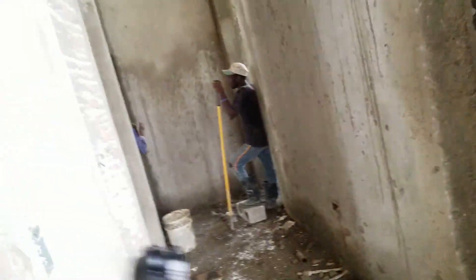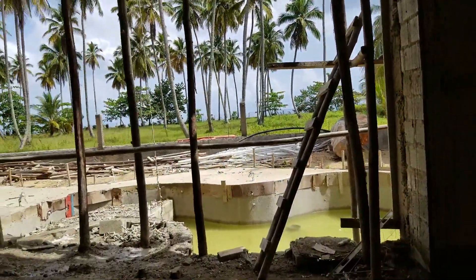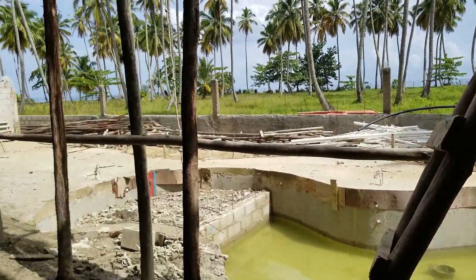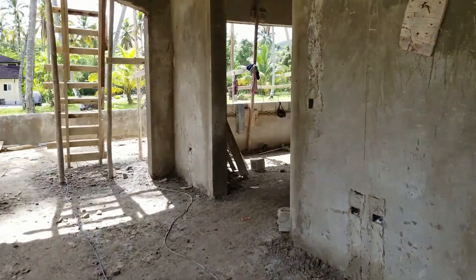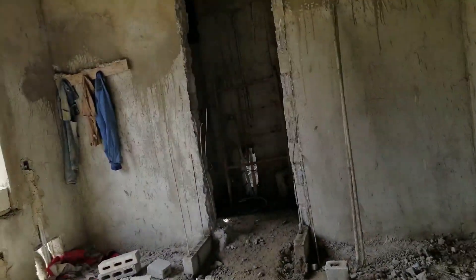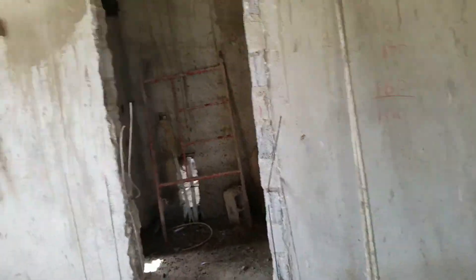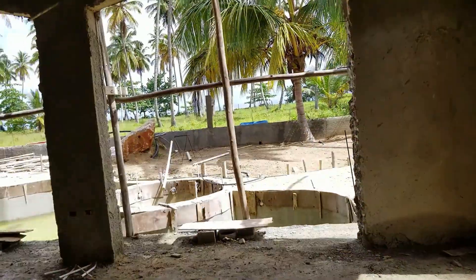Down here there are two bedrooms which we can approach from the outside area — we can see the swimming pool there with the garden area. This bedroom is going to have a kitchenette in it and it's got its own en suite bathroom with lots of closet space. Then there's another bedroom behind which has its own en suite bathroom and lots of closets but won't have a kitchenette.